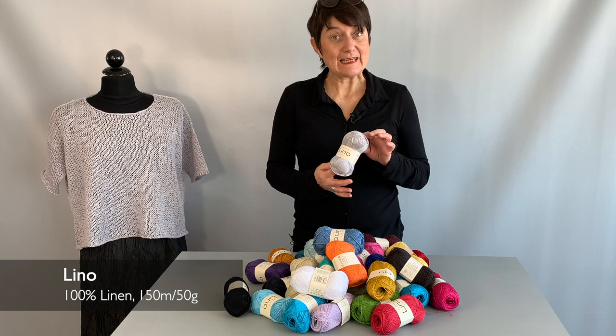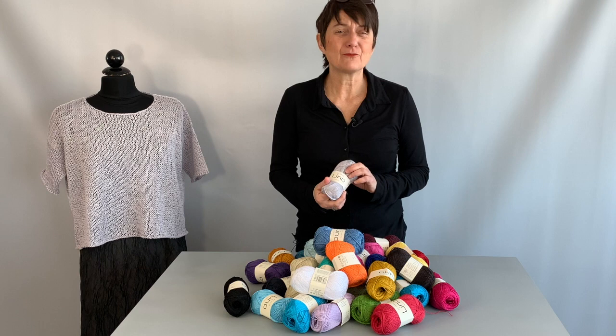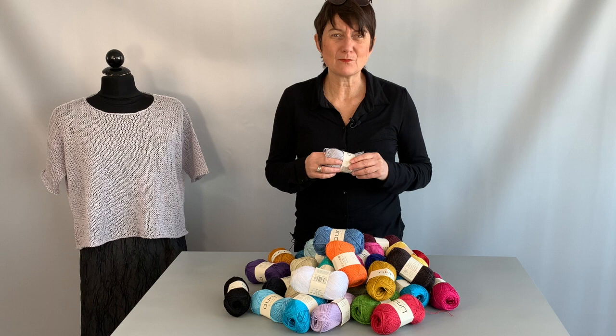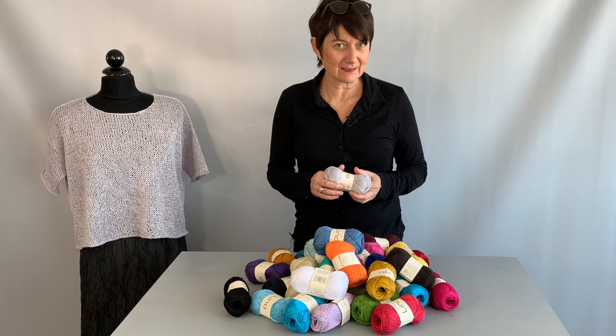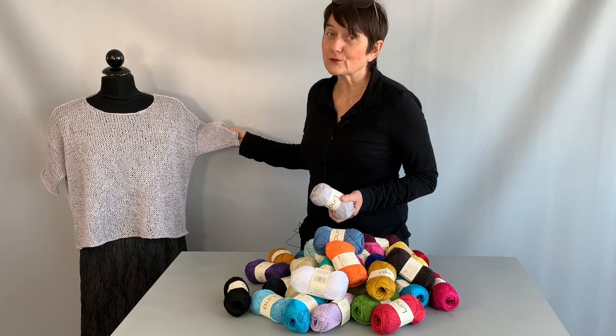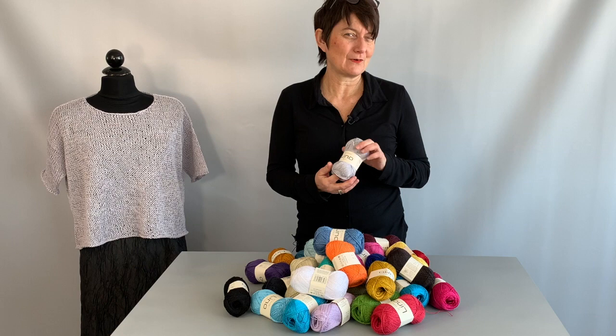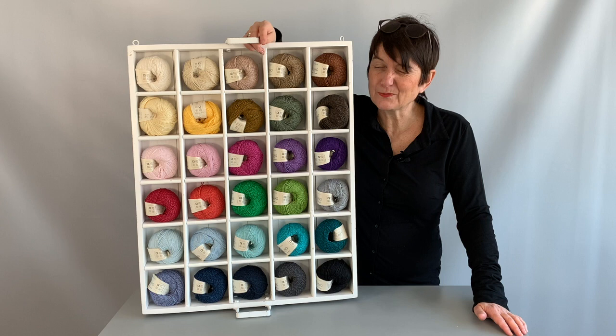Lino is our pure linen. I know that you either like it or you hate it — knitting with linen is very special — but the result of pure linen knitted up is just fantastic. It becomes softer over time, has great climate properties, and looks elegant. If you don't like knitting with this very fine thread, take it double, knit loosely, and you get wonderful results. I really love it, and the price of our pure linen is extremely attractive.